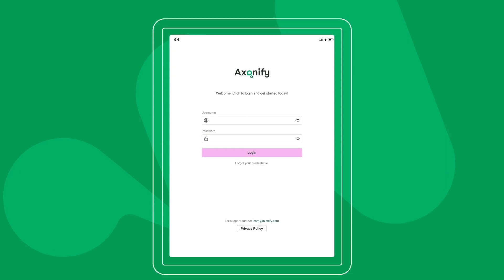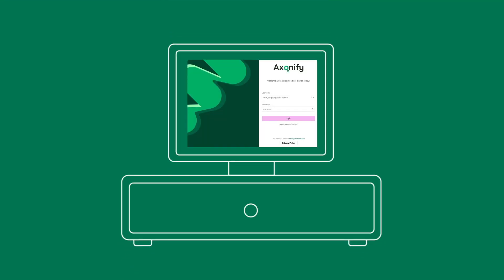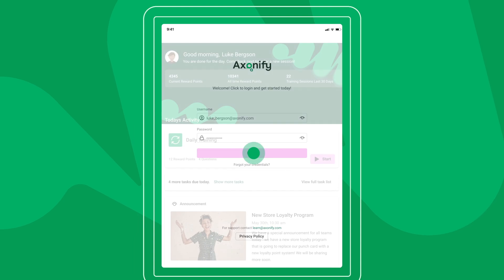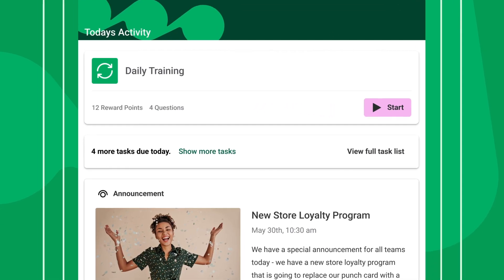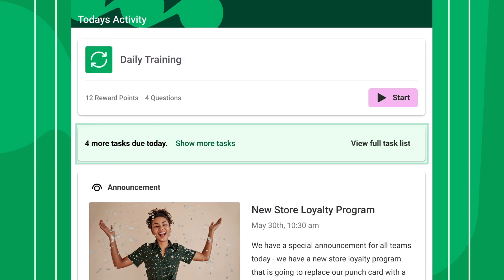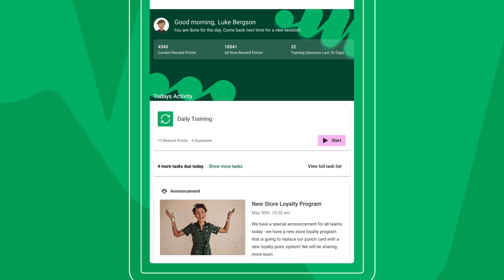Each employee logs into Exonify with an internet-ready device they use on the job — like a tablet in the break room, a point-of-sale system, a handheld device, or their personal smartphone. They're immediately presented with action items for their shift, including learning activities, task assignments, or important messages. No need to search a giant catalog to find relevant content.